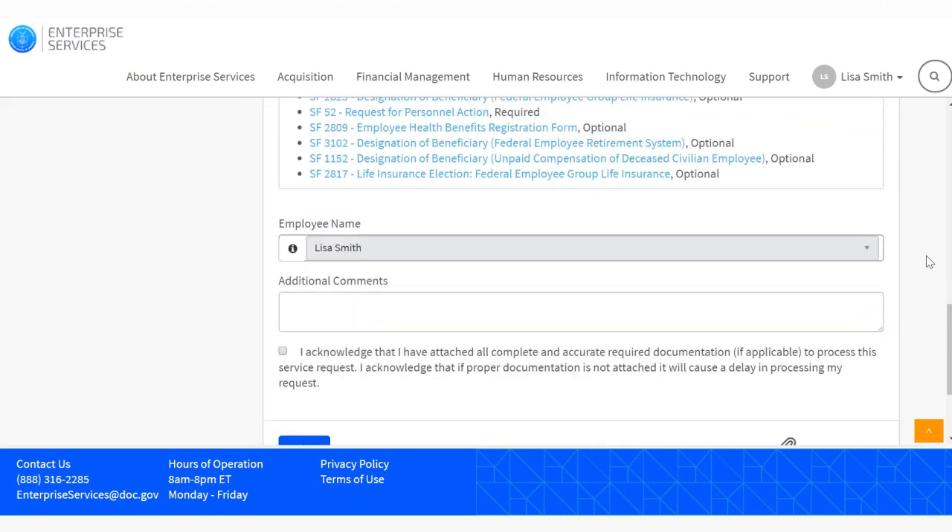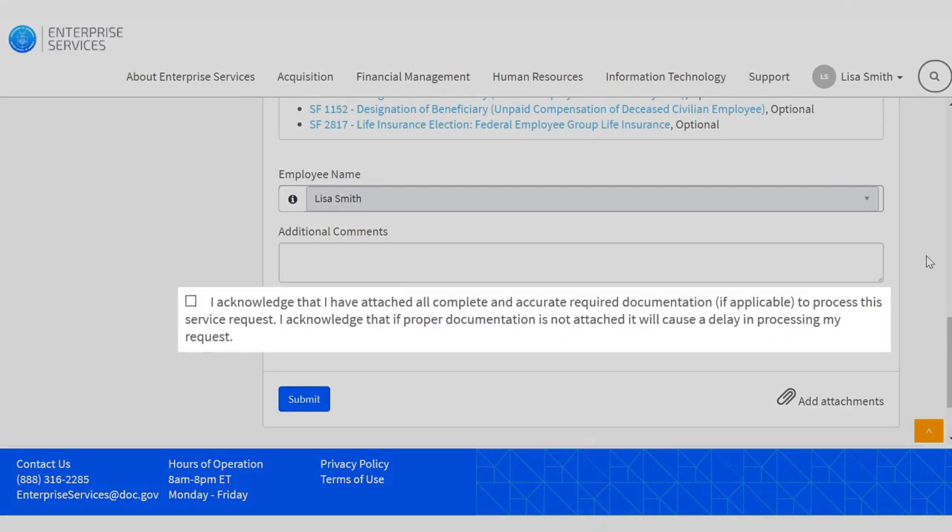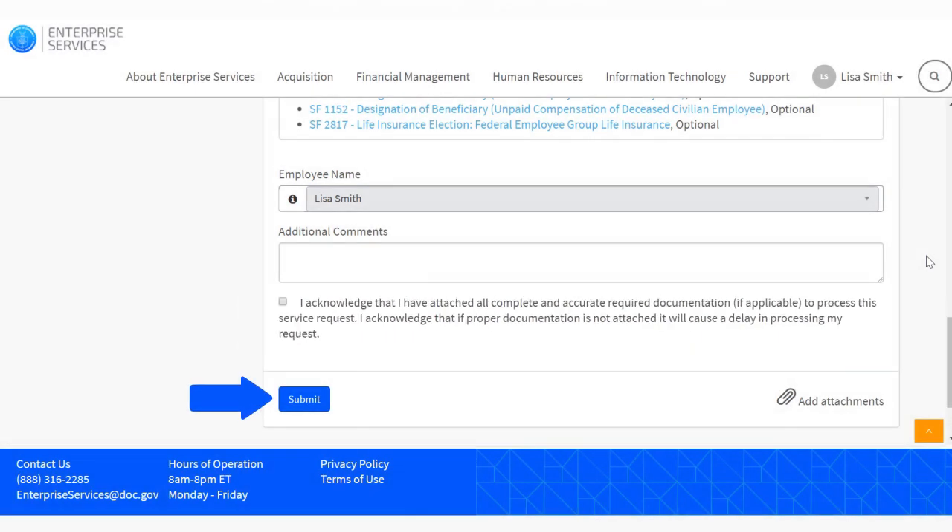At the bottom of the page, add any additional comments you would like to include with your request. Then select the paperclip icon to attach your required documentation, such as a marriage certificate. Select the Acknowledgement box, indicating you have uploaded all required documentation. Then select Submit.